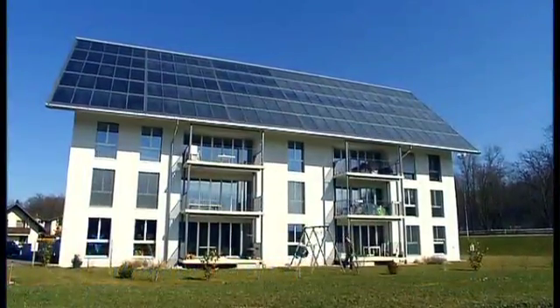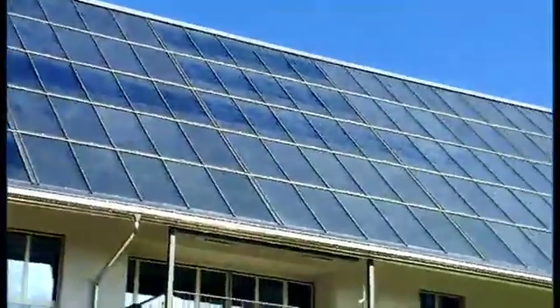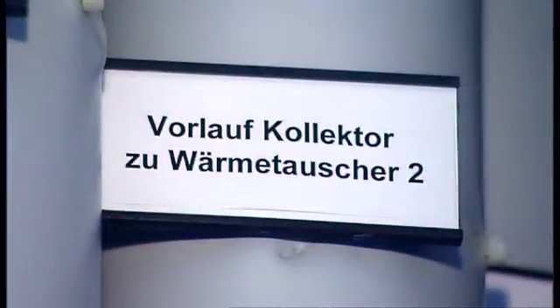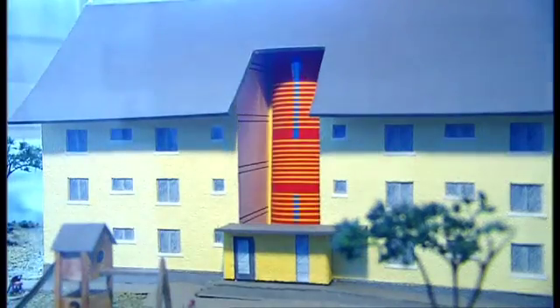The first multiple dwelling unit that is 100% solar heated. Its roof is a single collector, 276 square meters facing south. The fluid that is heated inside the panels is piped to a 200,000 liter heat storage unit, one of the largest ever built.